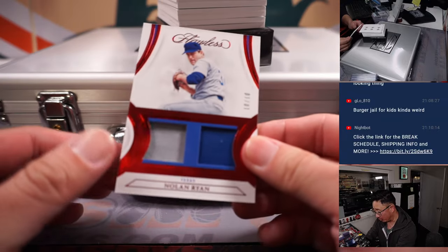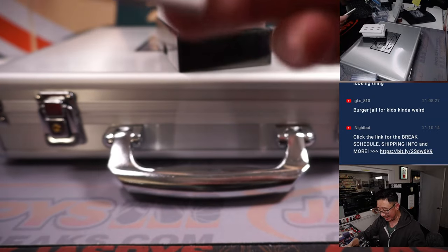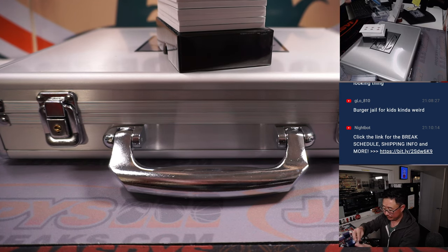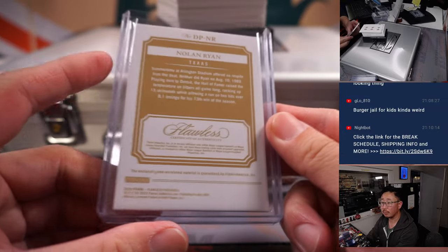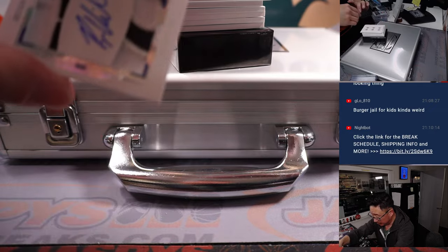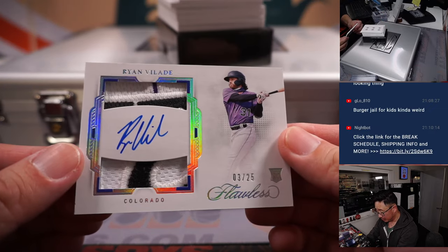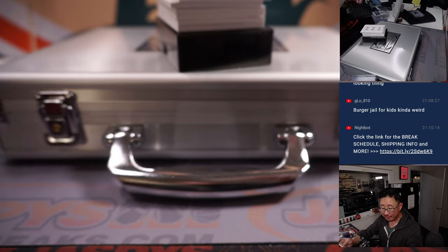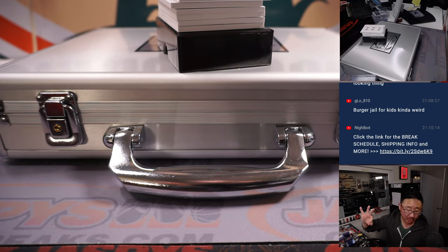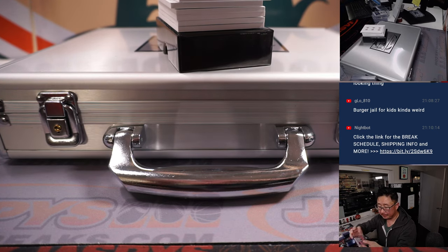Next is Nolan Ryan, two-color dual relic, 10 out of 10, Rangers edition. That'll be for David. We got Ryan Vilade dual relic autograph, 3 out of 25, RPA for the Rockies. Rockies 3 — Colorado's number block team — it's for Danny.